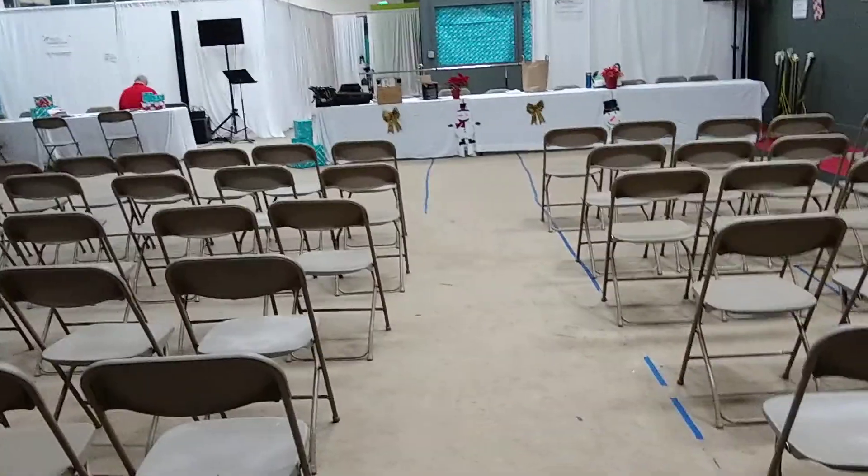Hey everybody, Monty Reed here for Holly House for Kids. This is a volunteer training video for people who want to become personal shoppers.